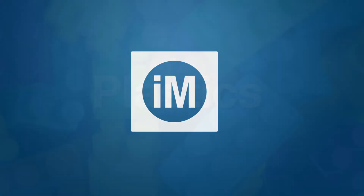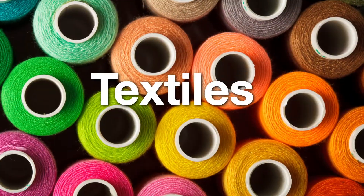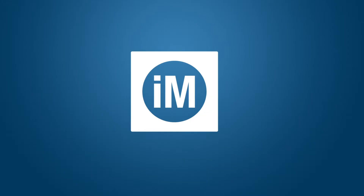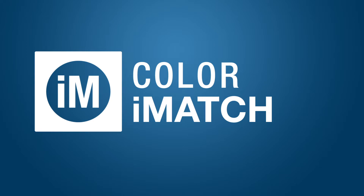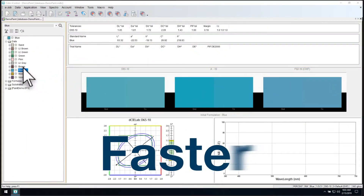How well can you formulate color? With Color Eye Match 10, you can achieve better matches with fewer corrections.